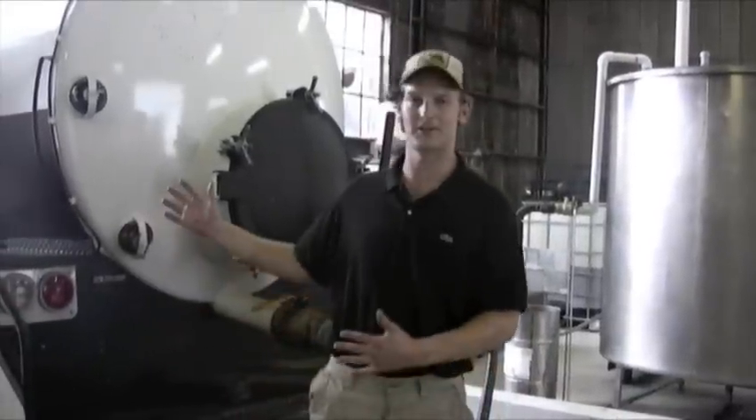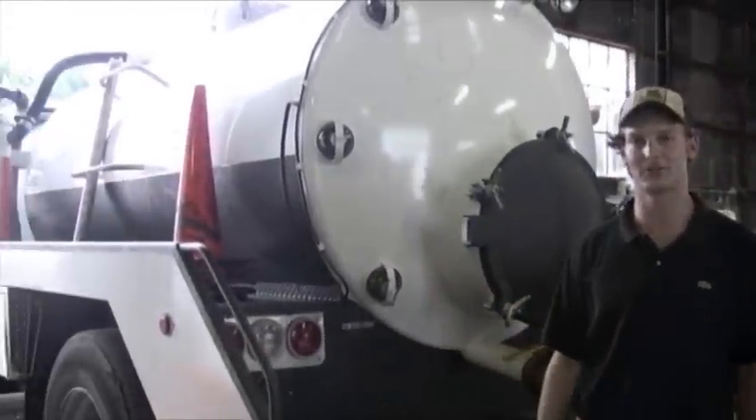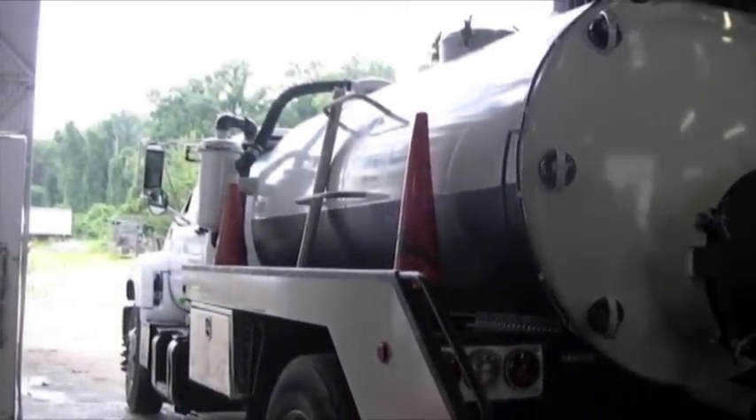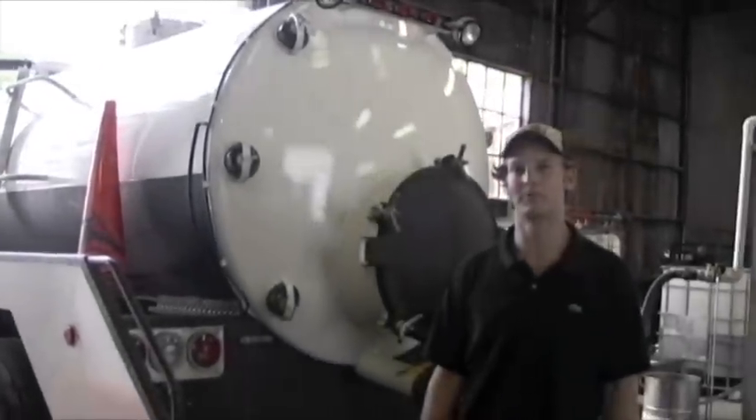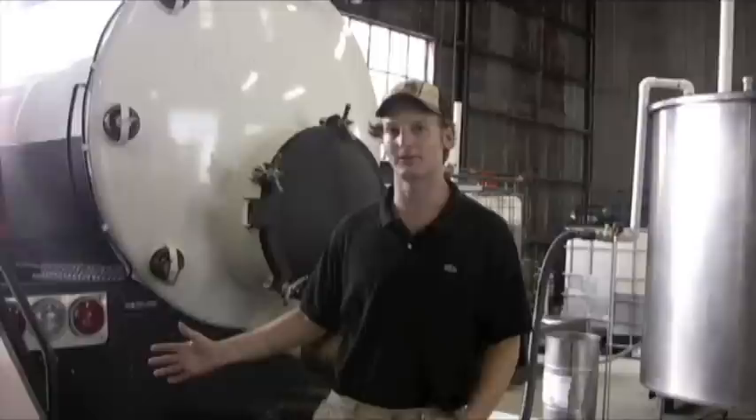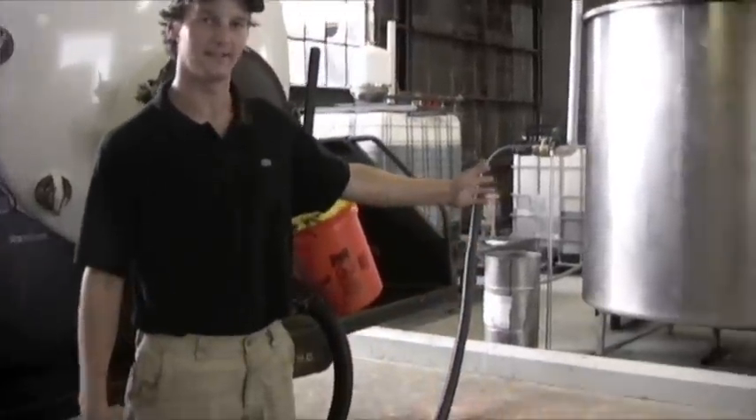We have a 1,400 gallon waste vegetable oil collection truck here. This is running probably three days a week at the least. We fill it with restaurant grease and then put it into our 1,200 gallon waste oil settling tank over here.